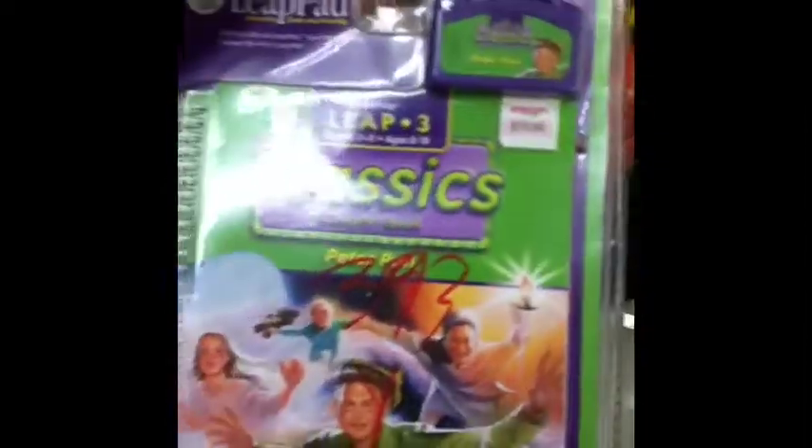That was for the LeapPad learning system for kids — it was still in the package. I try to look for things new in the package because those sell really well on eBay. As far as that one's concerned though, I don't think it would sell too well.